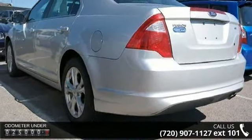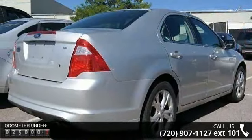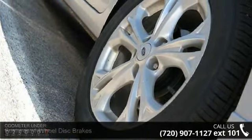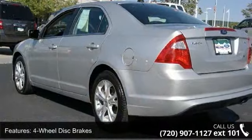Enjoy these notable features: 4-wheel disc brakes, 6-speed automatic transmission, STD, AC, ABS, adjustable steering wheel, aluminum wheels, automatic headlights, auxiliary audio input, and bucket seats.